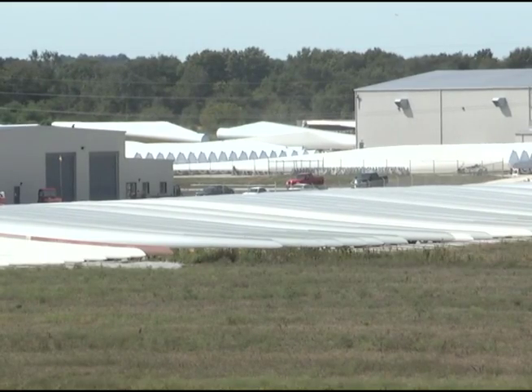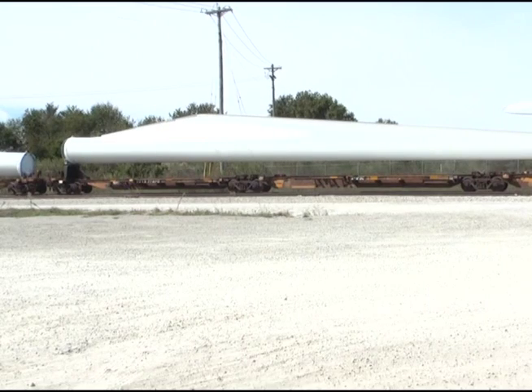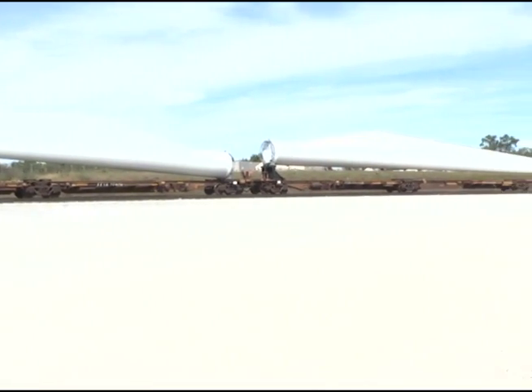You look across the parking lot at the Siemens plant in Fort Madison, Iowa, and all you'll see are the blades waiting to be shipped across the United States — blades that will be attached to turbines that in turn will produce electricity, all in the name of producing green energy.